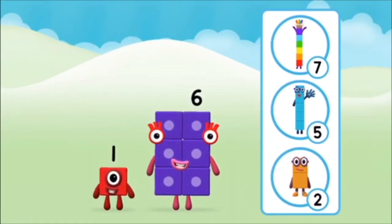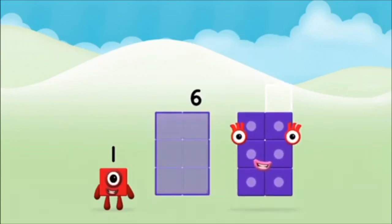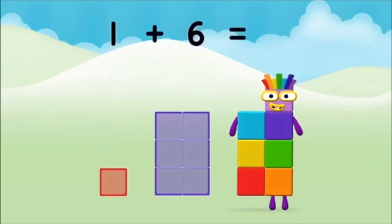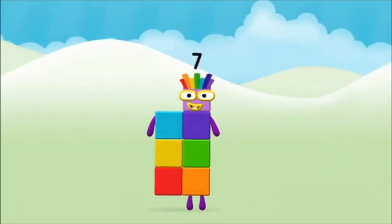Which numberblock do you think adding these together will equal? Let's find out! Now can you add the numberblocks together? One plus six equals seven! Amazing, you made numberblock seven!